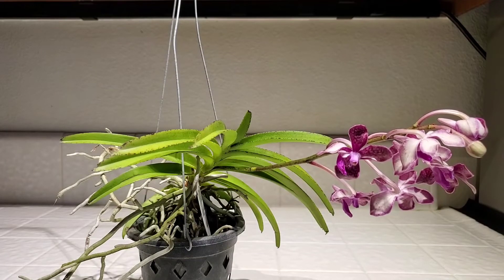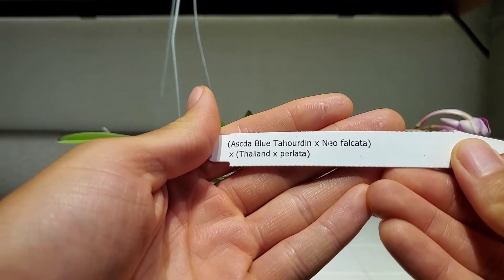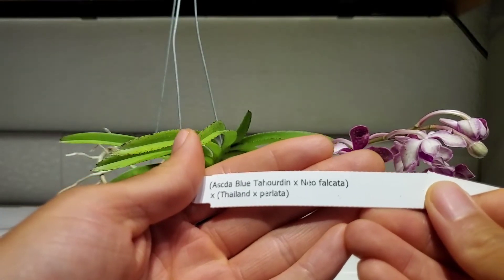I'm currently growing this outside, as most of my Vandas are. Interestingly, my falcata crosses are all inside, but my other Vandas — like my Vanda brunea and my Vanda rumril — they all seem to do very well outside, so I'm going to put this one outside as well and see how it does. So that's the first half of my haul: Ascocenda Blue Tahourdin crossed with Neofinetia falcata, and that cross crossed with Vanda Thailand crossed with Vanda perlata.